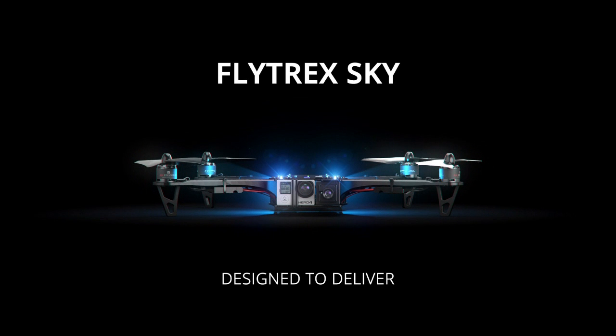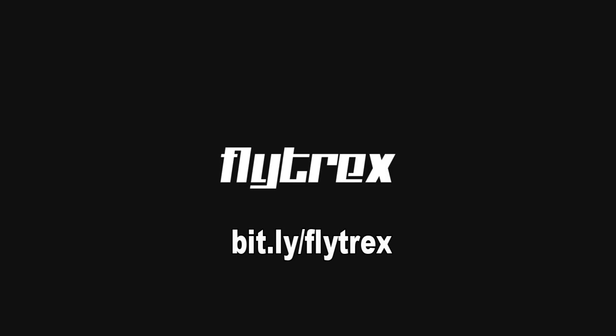Hello everyone, welcome back to the kitchen table. Today on the kitchen table is just a rapid response really to something I've just had from the guys at Flytrex.